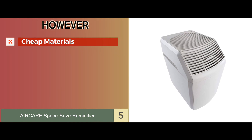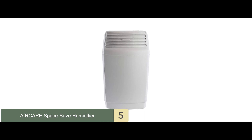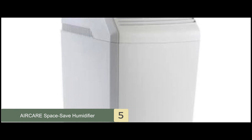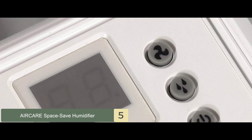One con we noticed is that it seems to be made using cheap materials. The bottom line: with an effective range of 2,700 square feet, this is a great portable unit. Since it is an evaporative humidifier, it is ideal for adding the desired humidity in your house. Maintaining proper humidity levels with this unit can help fight many diseases.